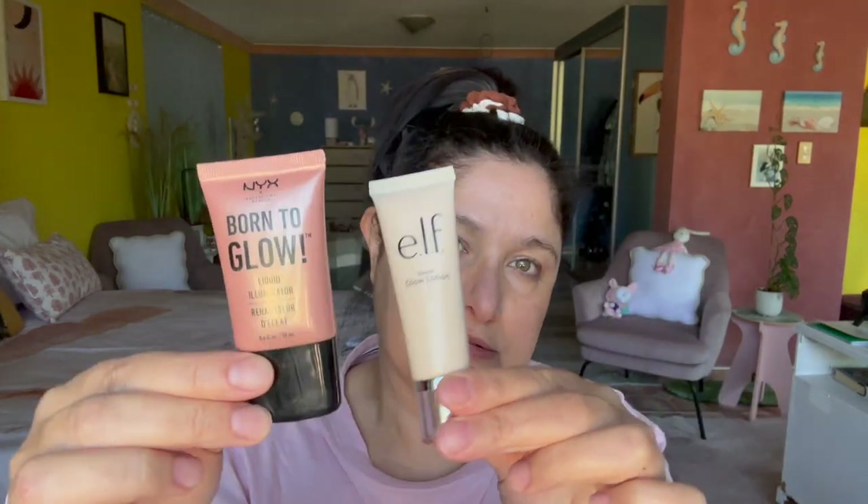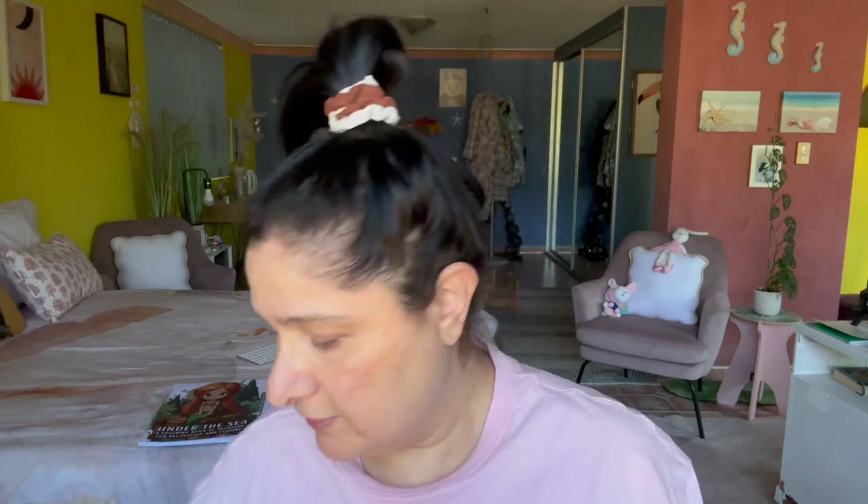The first thing we got to do is prep the skin. Two of my most wonderful drugstore primers are the NYX Born to Glow and the ELF Glow Lotion. What I'm going to be doing is mixing these two products together and putting that as a primer over the face.